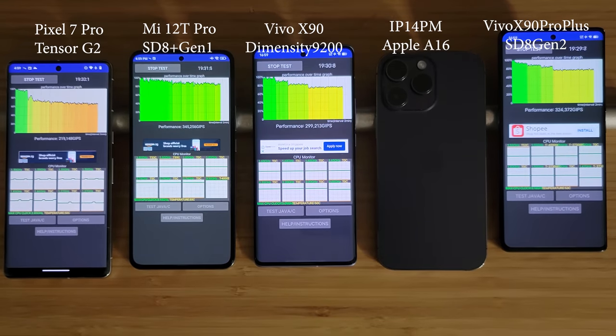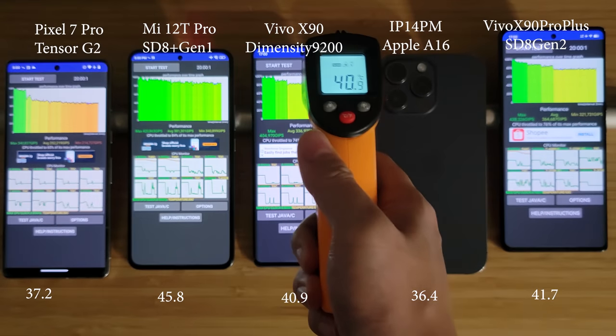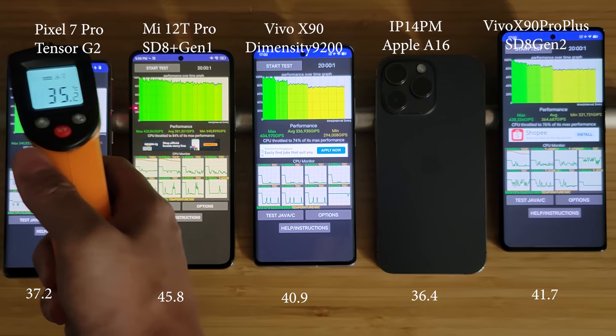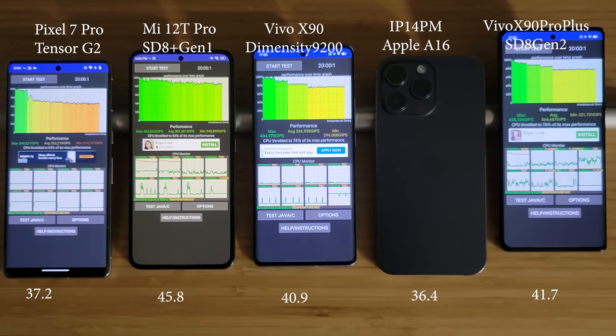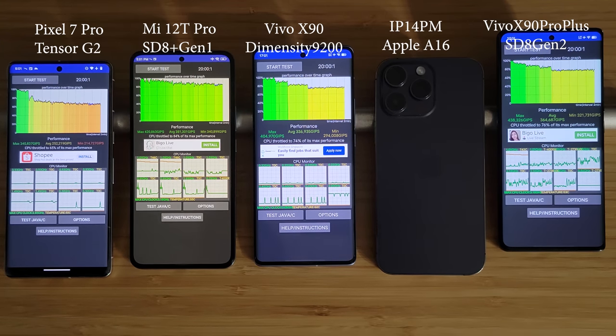The test is finished. Looking at average performance scores, the Snapdragon 8 Plus Gen 1 is actually better than the 8 Gen 2 here — around 380K compared to 360K — but that's because the Xiaomi 12T Pro is much more aggressive in thermal controls, reaching 45.8°C, much hotter than the other devices. The two Vivo devices at 40–41°C are reasonable, and the Pixel has the lowest temperature but really poor performance. As I've mentioned on Twitter, the 8 Gen 2 CPU is not hugely improved over the 8 Plus Gen 1 — not that it's bad, since 8 Plus Gen 1 itself is great — there's just no massive leap like in the GPU department.